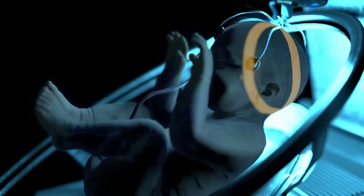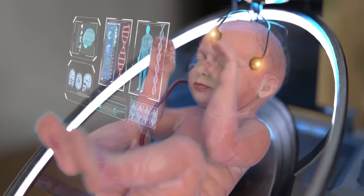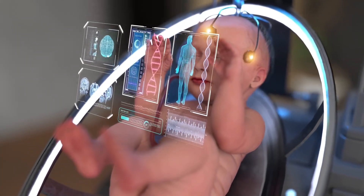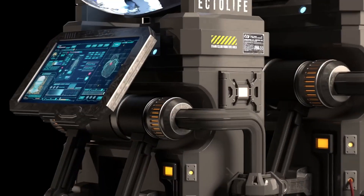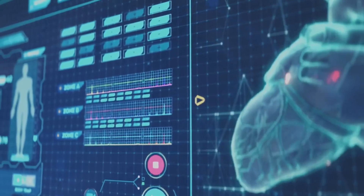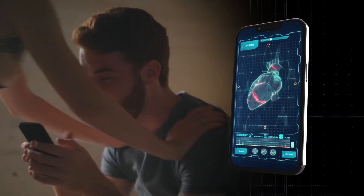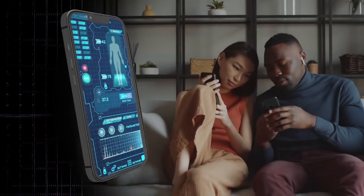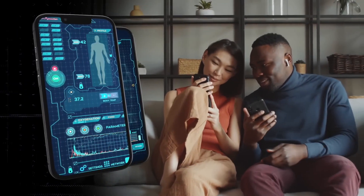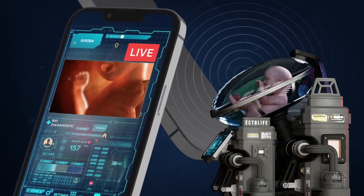The artificial intelligence-based system also monitors the physical features of your baby and reports any potential genetic abnormalities. The pods are equipped with a screen that displays real-time data on the developmental progress of your baby. These data are sent directly to your phone, and the app also provides you with a high-resolution live view of your baby's development.